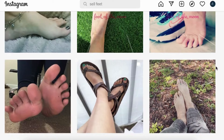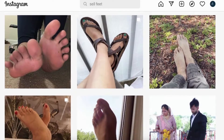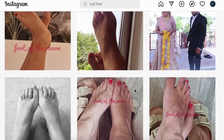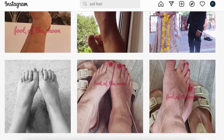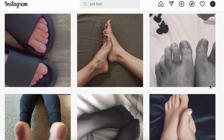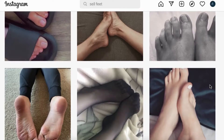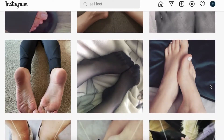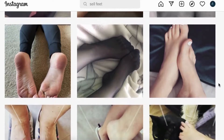Why should you sell feet photos on Instagram? Instagram has over a billion registered accounts and has become a part of daily life. Instagram is the best platform to use when you want to sell your photos of feet to an audience. They have a wide customer base which will help you grow your business. Here is a quick, easy-to-follow guide to getting started with building foot photos on your Instagram account.